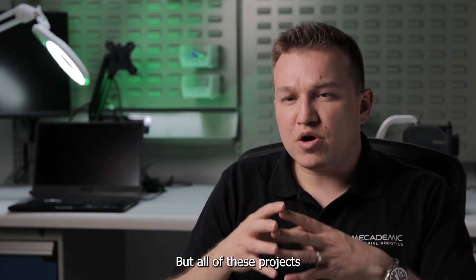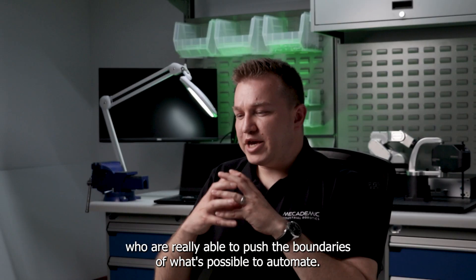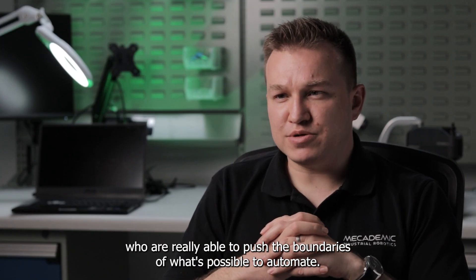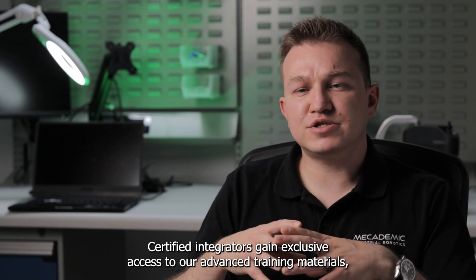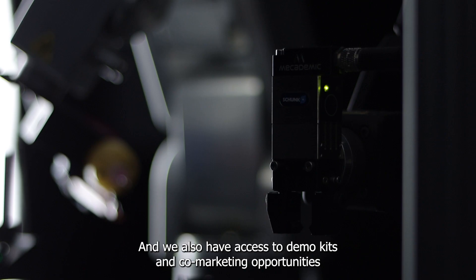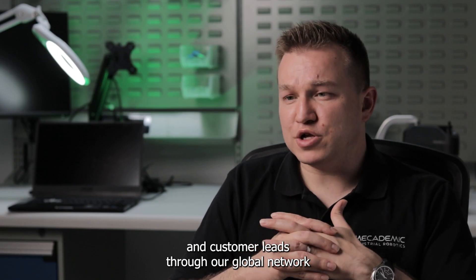All of these projects have only been possible because of highly skilled integrators. We need integrators who are really able to push the boundaries of what's possible to automate. Certified integrators gain exclusive access to our advanced training materials, demo kits, co-marketing opportunities, and customer leads through our global network.